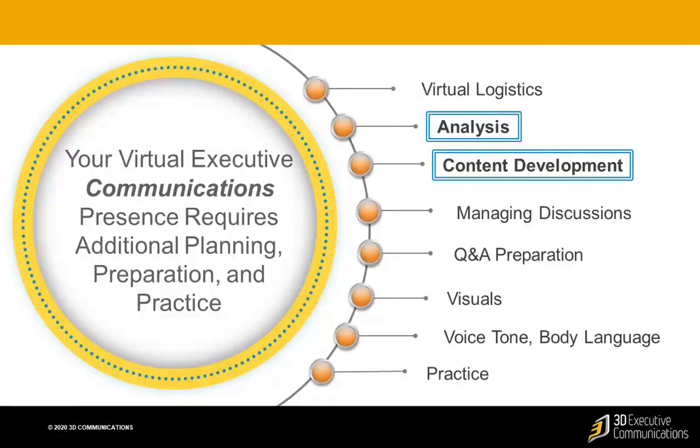Those are a few tips on virtual logistics. Thanks for watching. In our next video, we focus on content — how to engage an audience virtually. It's a real art. We hope you'll check out the video and see you then.